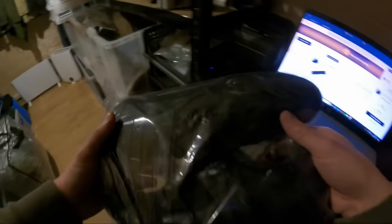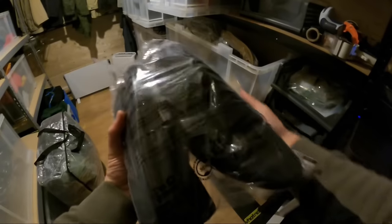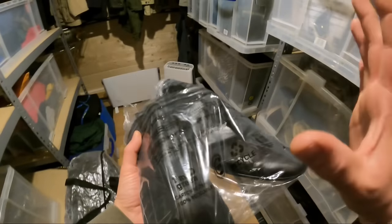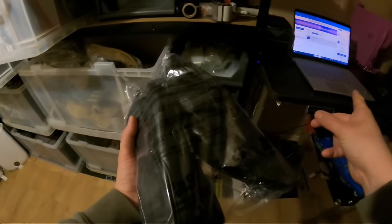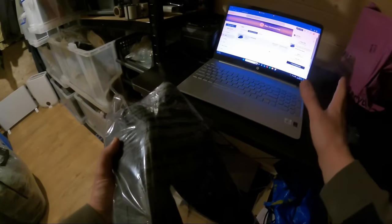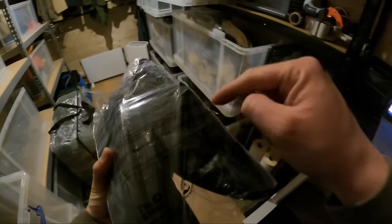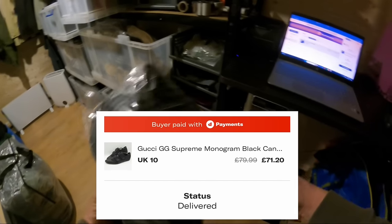I remember sniping on Vinted — refreshing newest cheapest first, looking at trainers and shoes. These Gucci trainers came up for about 20 quid plus postage, so around 23 pounds all in on Vinted. Sold on Depop — I'd only listed them last week after cross-listing from eBay where they'd sat for a few months. Depop got the sale: £71.20. Minus the ~2% transaction fee and I keep the rest. Depop hopefully back in action.